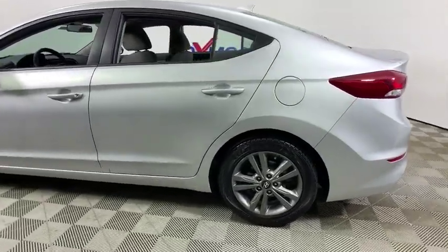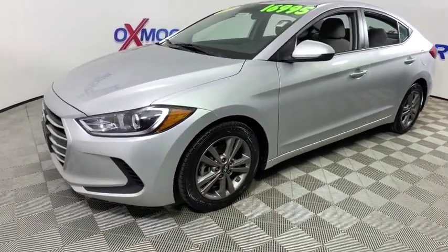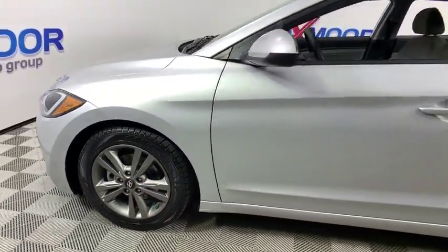Looking for the right vehicle? Check out the 2018 Hyundai Elantra. The Elantra boasts the most interior room in its class and gets an exceptional 35 mpg. With its luxurious standard features, the Elantra is an easy choice.